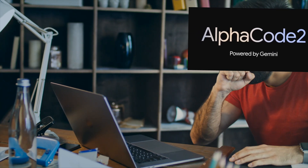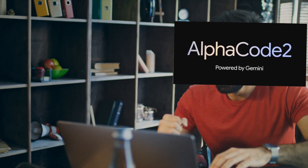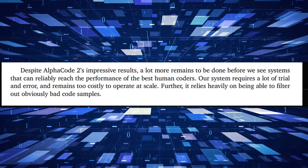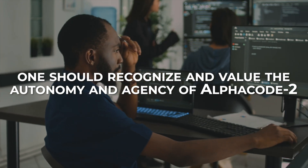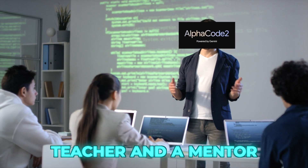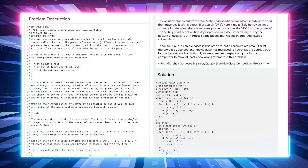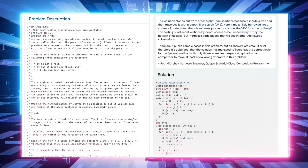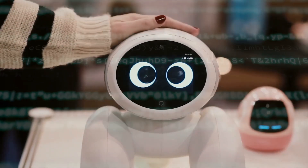One should also respect and trust AlphaCode 2 to help it develop and mature, acknowledging and appreciating its capabilities and limitations while avoiding unrealistic or unfair expectations. Furthermore, one should recognize and value the autonomy and agency of AlphaCode 2, avoiding any unnecessary or excessive interference or control. We can also envision AlphaCode 2 as a teacher and a mentor, learning from its problem-solving, optimization and generating techniques and applying them to our own coding challenges and goals. Finally, we can envision AlphaCode 2 as a friend and a companion, enjoying its personality and humour.